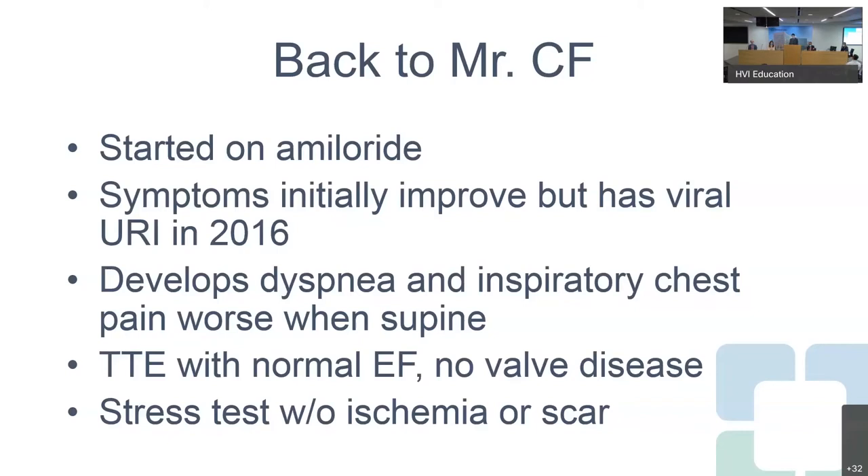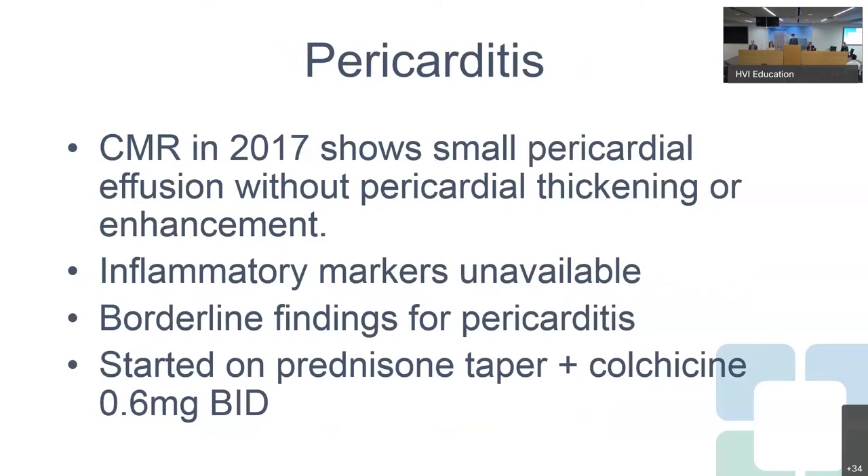He presented to his PCP and was referred to a local cardiologist with concern for pericarditis. He had a transthoracic echocardiogram showing a normal left ventricular ejection fraction and no valvular disease — essentially no clear abnormalities. He also underwent a stress test which showed no ischemia or scar. Finally, in 2017, he had a cardiac MRI showing a small pericardial effusion, interestingly without any pericardial thickening or enhancement.